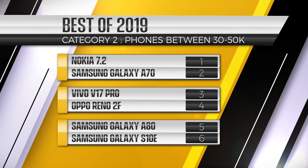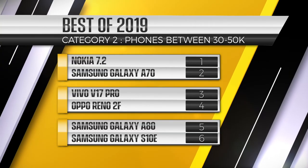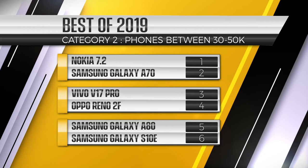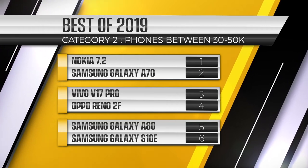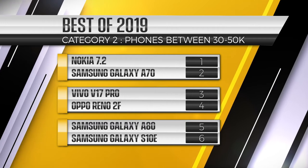So those are the top six phones of 2019 under 50,000: the Nokia 7.2, Samsung Galaxy A70, Vivo V17 Pro, Oppo Reno 2F — which I'm falling in love with — the Samsung Galaxy A80, and the Samsung Galaxy S10e. Tell me what you think about my top six under 50,000. Let me know if there are phones you think are overrated or ones I should have included. Share the love by liking the video, subscribing, and sharing with your friends. I'll catch you guys in the next video — peace out!